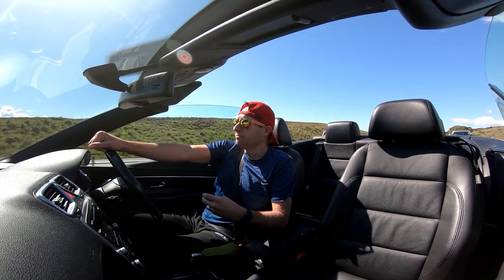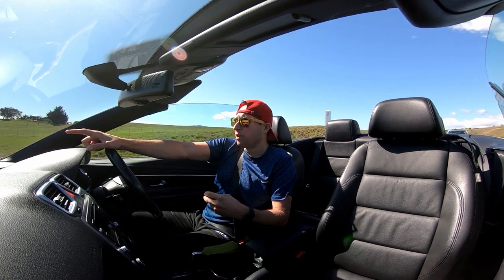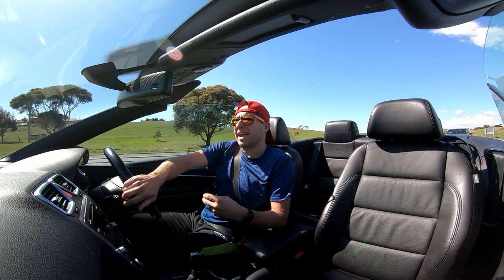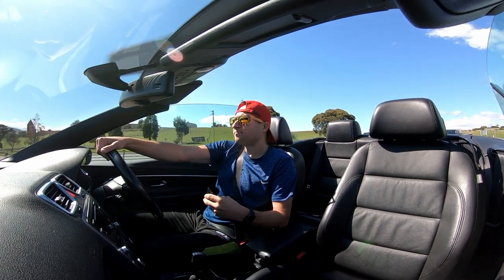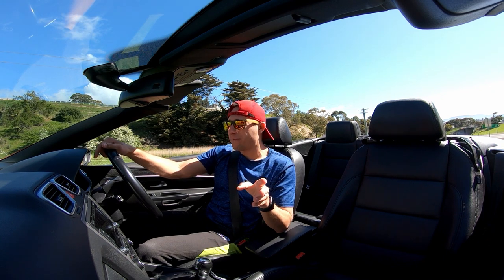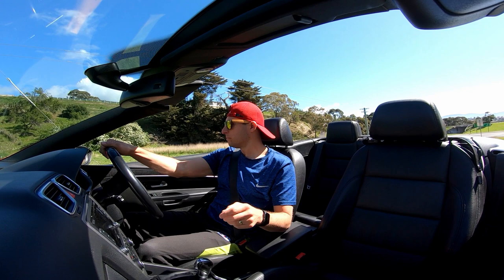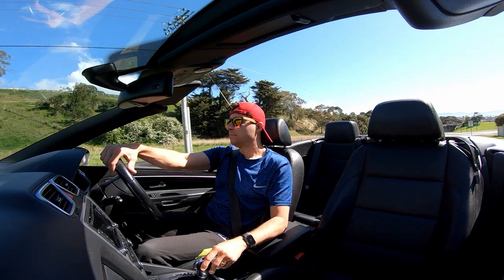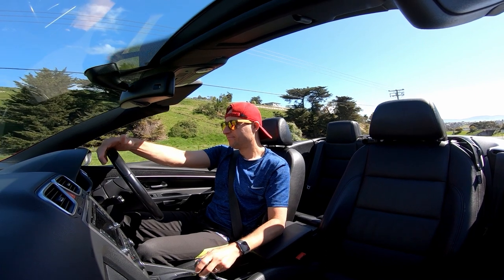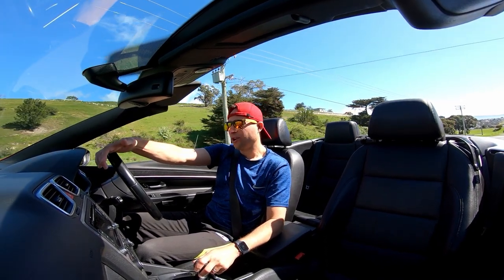She's a ripper exhaust system. I'll try and hold it at three grand soon, just to give you an idea and understanding of what that drone is at 3,000 revs. Let's hold this sucker at 3,000 revs and I'll show you what I mean about the only drone that you get in this exhaust system.